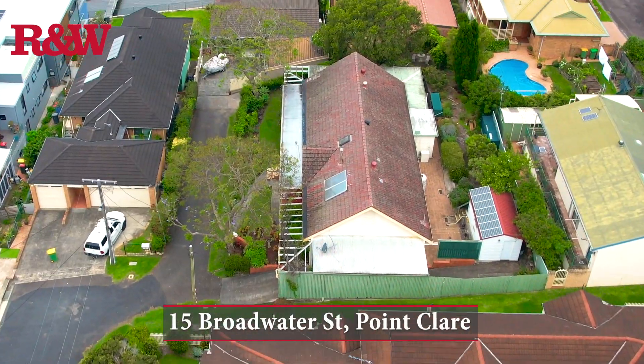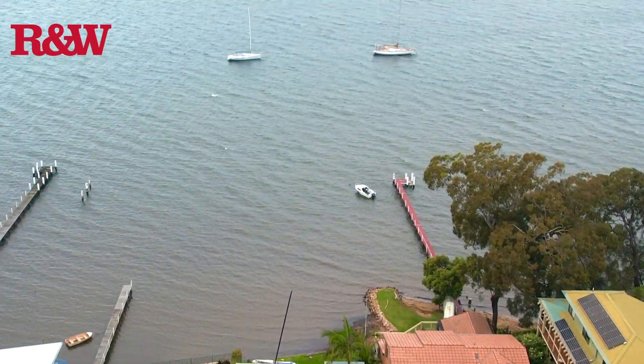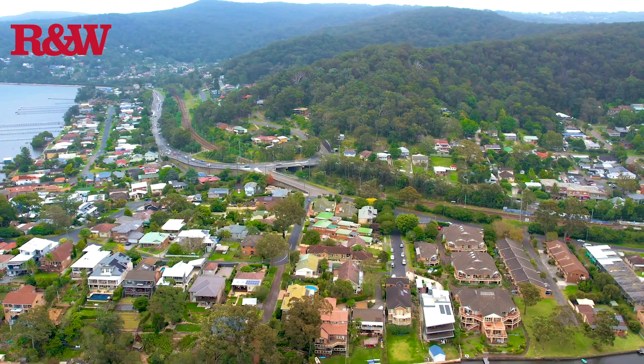Hi, I'm Graeme Haid from Richardson Centre Ranch Point Clair, and I'd love to introduce you to a local slice of history here at 15 Broadwater Street, Point Clair. Occupying a commanding position and set on 836 square metres, this magnificent home was built in 1903 and is a charming character of yesteryear, as one of the original homes in the suburb.